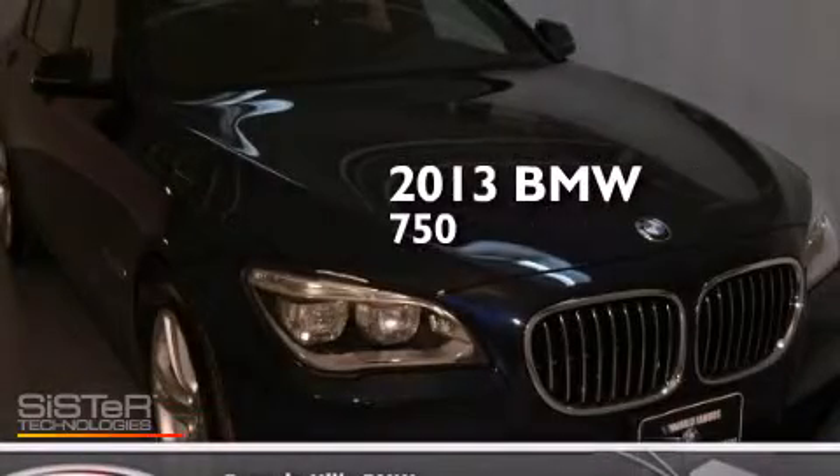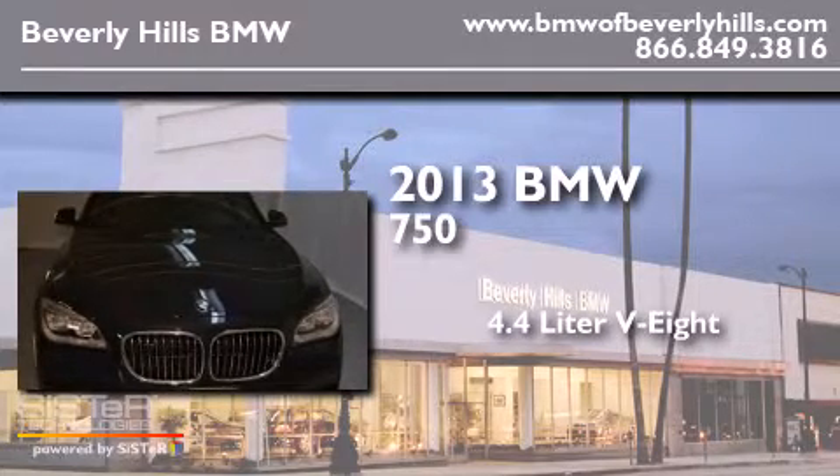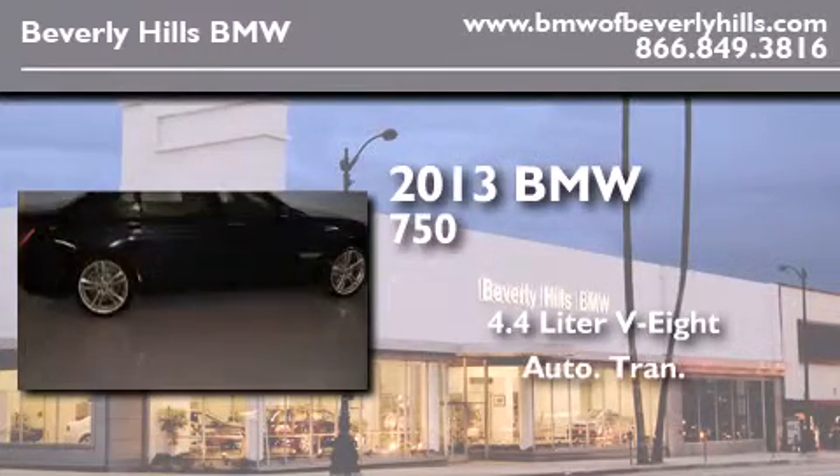This is a brand new 2013 BMW 750 that features a 4.4 liter 8-cylinder engine and an automatic transmission.